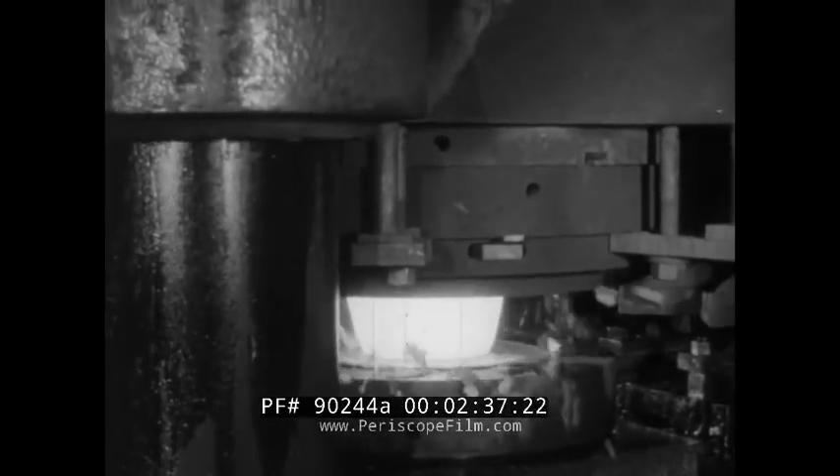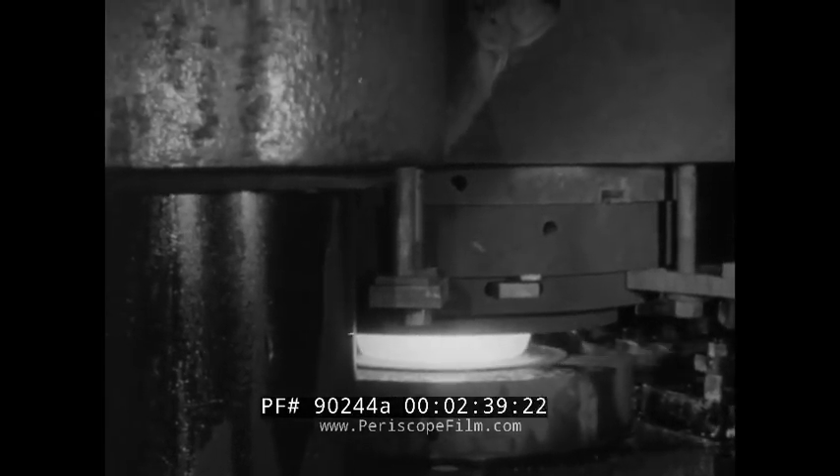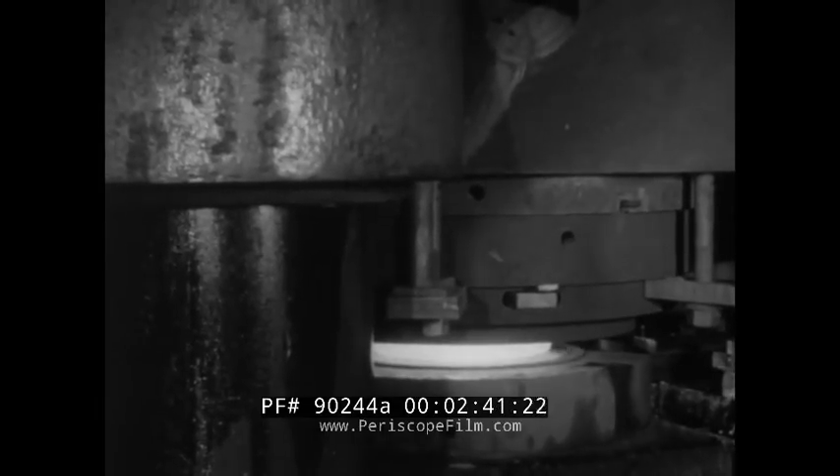Making the machines and equipment of industry, like this giant press, also consumes many millions of tons of steel each year. The steel object being formed is a wheel for a railroad car — the railroads also are leading users of this important metal.